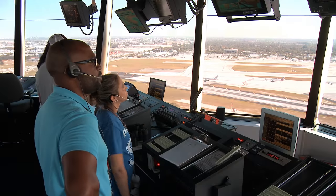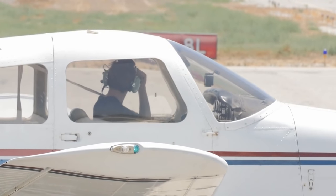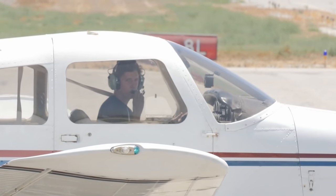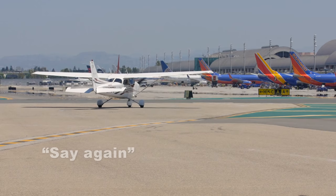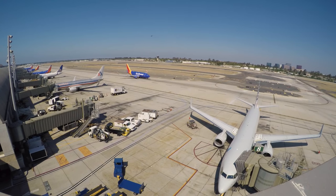First, remember that ATC is there for you. If you are ever uncertain, don't hesitate to ask ATC to clarify an instruction or a clearance by using the keywords: say again, verify, or confirm.